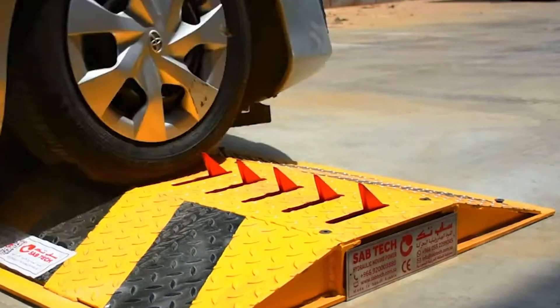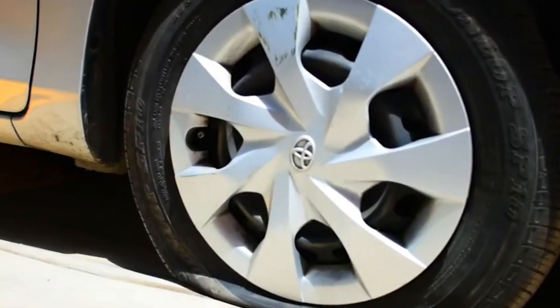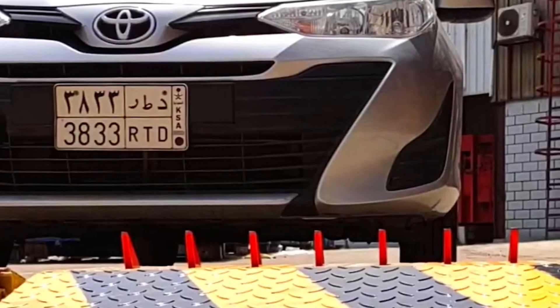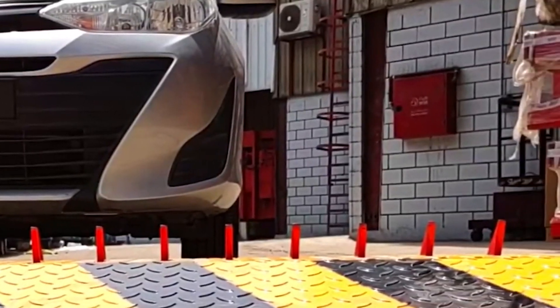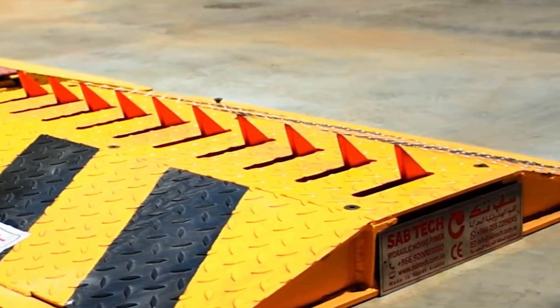Saber offers two different variants: one that protrudes above the road similar to a speed bump, and another that stays flush with the road surface, covering approximately four feet or 1.2 meters of roadway. In situations where drivers attempt to pass through these spiked guards against the approved direction, the tire killer springs into action without delay, leaving no chance for vehicle tires to escape unscathed.